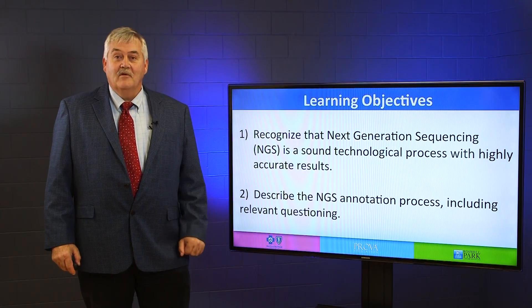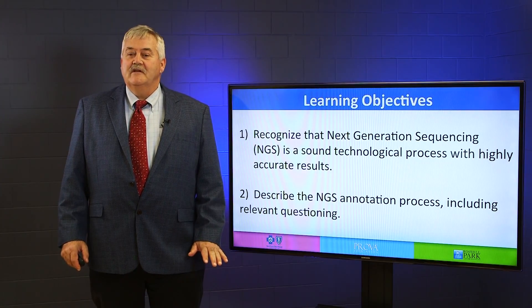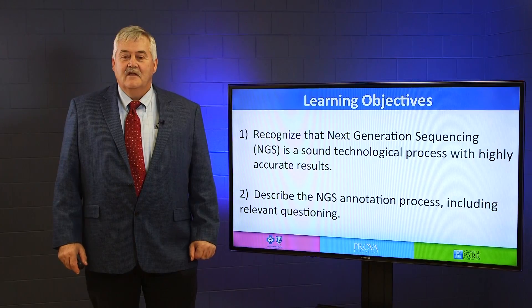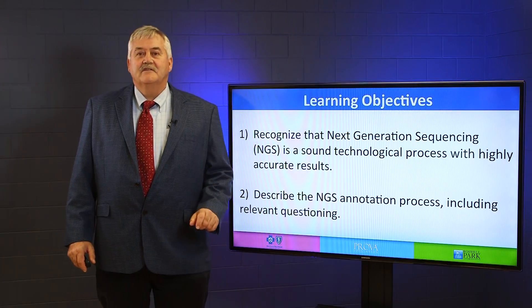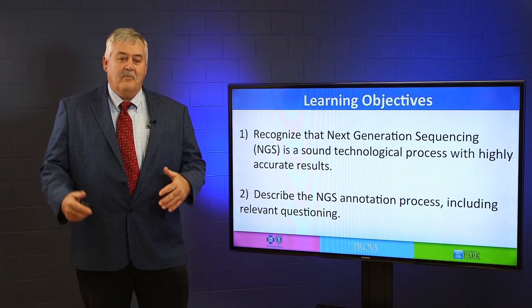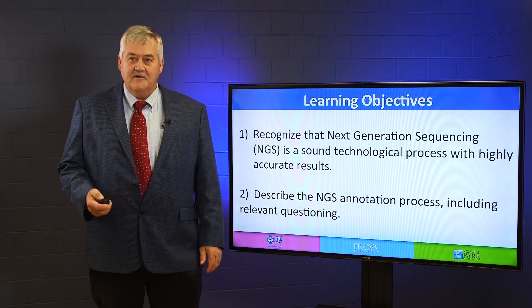With two major high-level learning objectives: one is to recognize that next generation sequencing is a very sound technological process with highly accurate results, and number two, most important to you today as the oncologist, is that the NGS, or next generation sequencing annotation process, including the relevant parameters that surround that, are the most important thing that you should understand in the care of your patients.